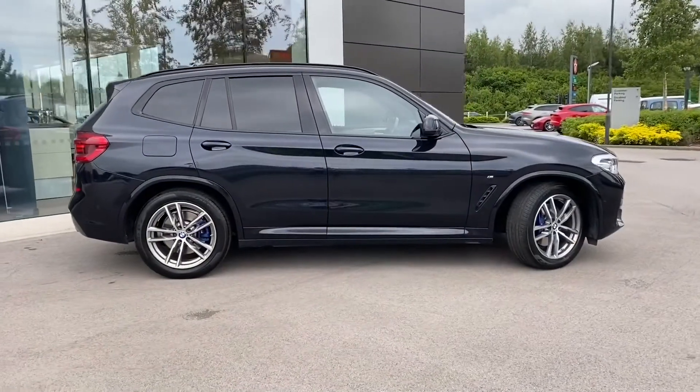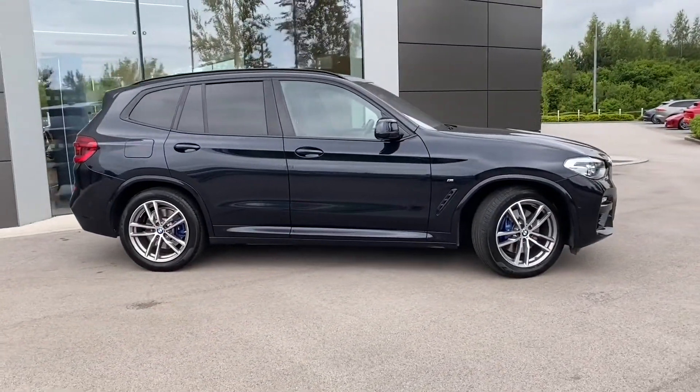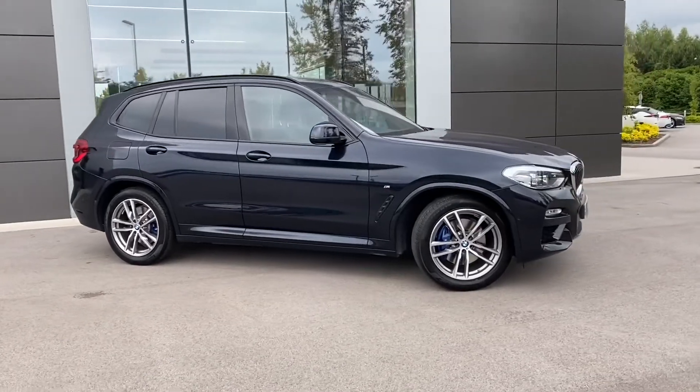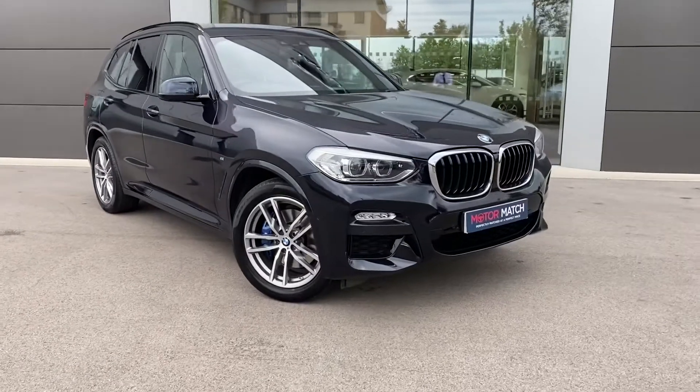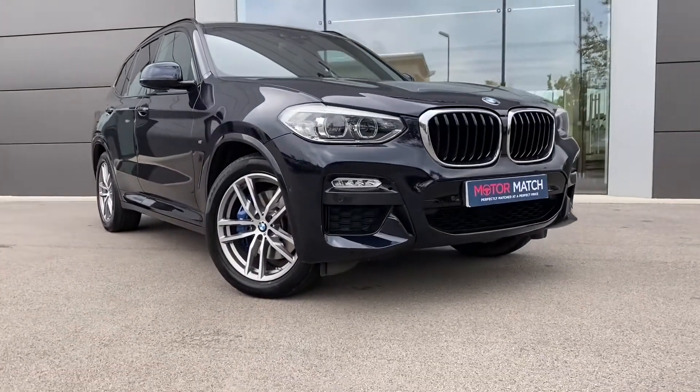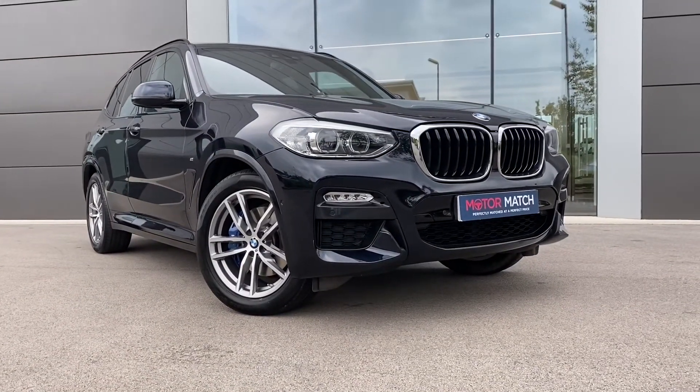If this gorgeous BMW X3 is something that you are interested in or would like further information about, then please do not hesitate to get in touch with a member of our sales team at Motor Match Crew and they will be more than happy to help. Thank you!